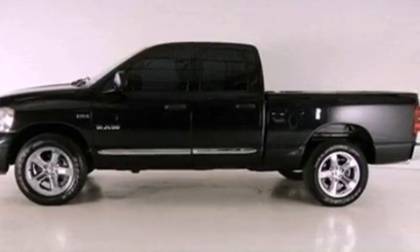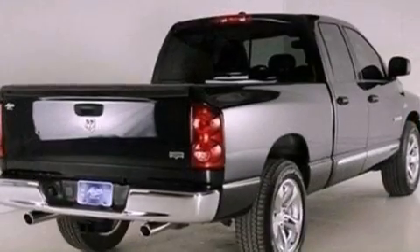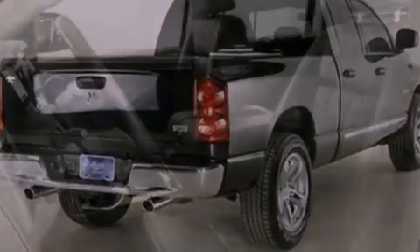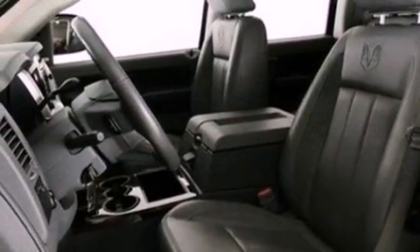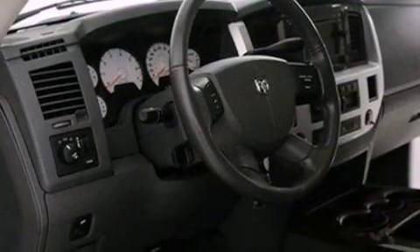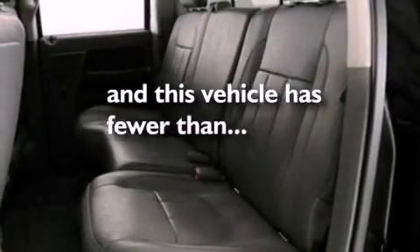All of the following features are included: a double wishbone independent front suspension, a low tire pressure indicator, a CD player, an engine immobilizer theft deterrent system, privacy glass, a passenger side airbag, door reinforcement beams, and air conditioning. This vehicle has fewer than 42,000 miles on the odometer.